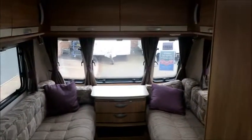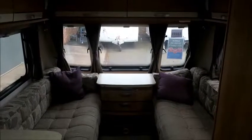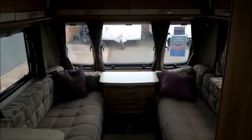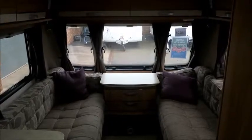This caravan is for sale at Salah Pleasure in Shrewsbury. It comes with a 12 months warranty and one night free stay at Ivy Lodge Touring Park. Please get in touch for more information. Thank you.